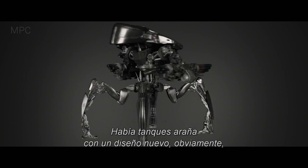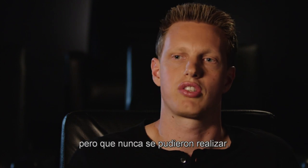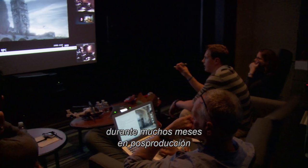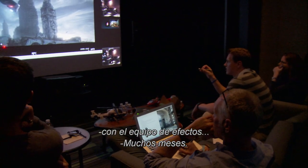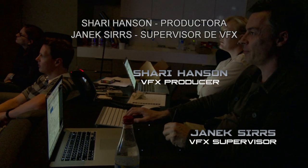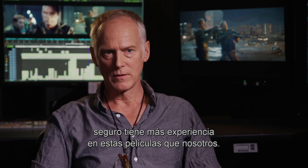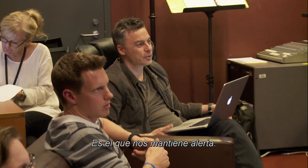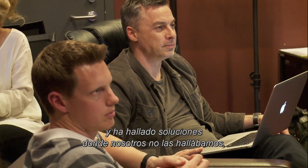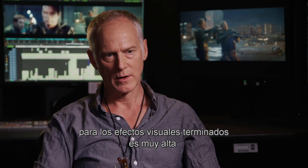There were the Spider Tanks, which were a new design that Jim had actually developed very early on, but they were never actually able to bring them to fruition. It was really fun getting to actually sit in post for many, many months with the VFX team, helping to develop and create these shots. Yannick Sirs is our visual effects supervisor and he's probably got more experience at these movies than any of us, so we're all a little bit intimidated by him. He keeps us on our toes, frequently pushes back when we suggest things, and has found solutions we didn't find. The bar he sets for the finished visual effects is very, very high.